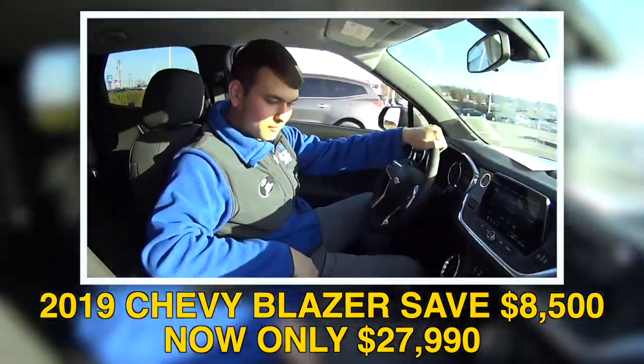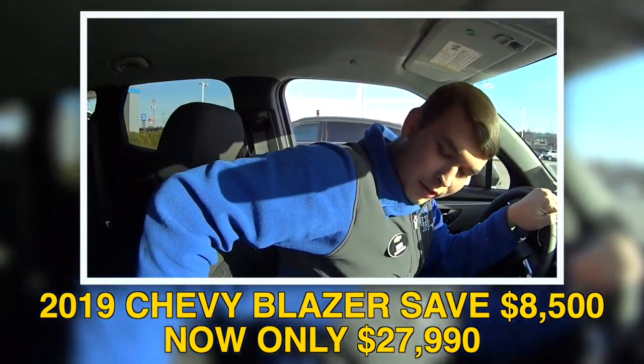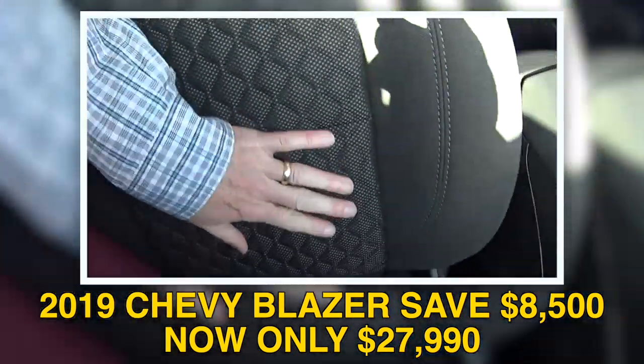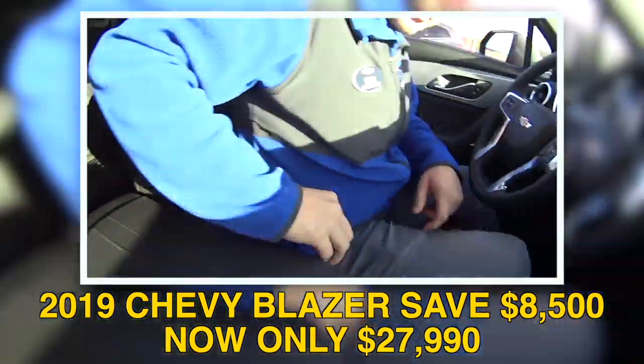We can save big on these Blazers too. This is a nice ride. Tell us about it. This one is a 2019 2LT. The 2LT gets some nice leather accents but it does still have cloth seats. It's a jet black interior. I like the texture though. They're nice — yeah, they're really nice.